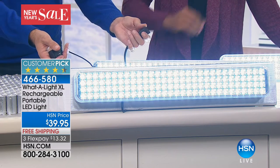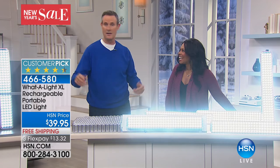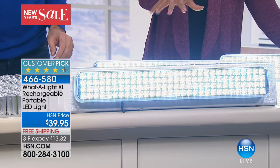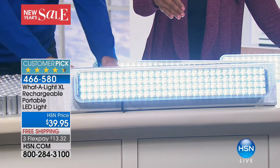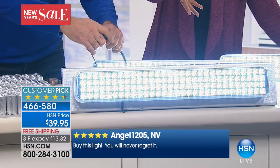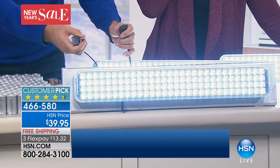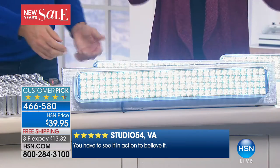We had that huge hurricane, and I felt like such a hero when the power went out and I had five What-a-Lights going on. Everybody was relaxed. When you read the reviews on hsn.com, a lot of people mentioned those recent hurricanes — Maria and Irma. Someone bought her mom one who lives in Puerto Rico and she suffered through the hurricane there. And this is the deal — you brought a lot in for us here.